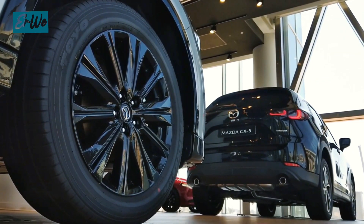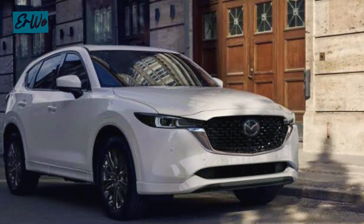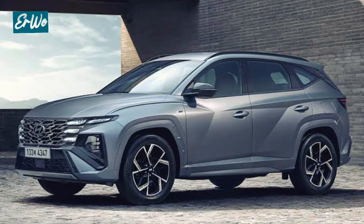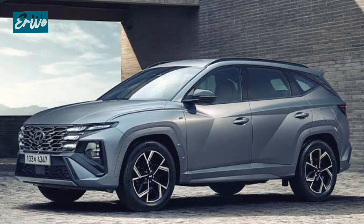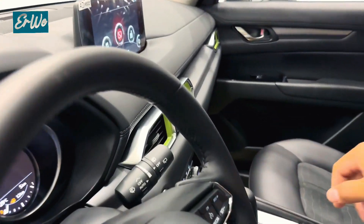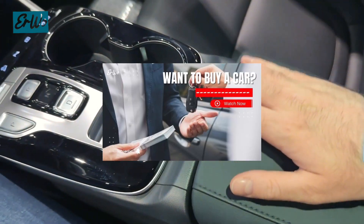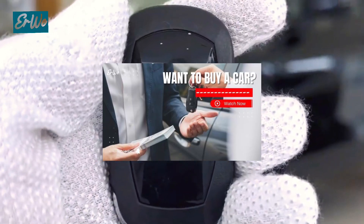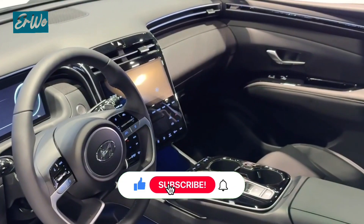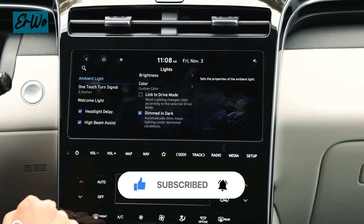Well, that's it. These are just three of the many affordable SUV options available in the U.S. market. Remember, the best choice for you will depend on your personal needs and priorities. Consider factors such as fuel efficiency, cargo space, features, and driving dynamics when making your decision. If you want to know how to buy a car, please click the link in the description. Thank you for watching — subscribe and share this video if you think it's useful. See you in the next video!